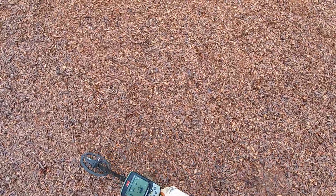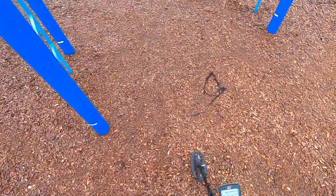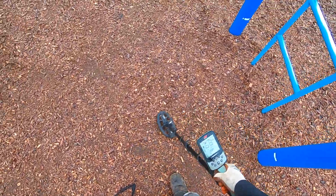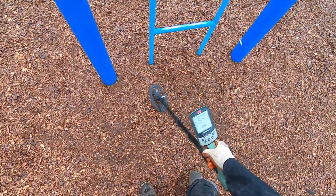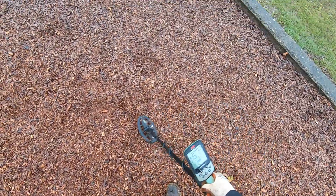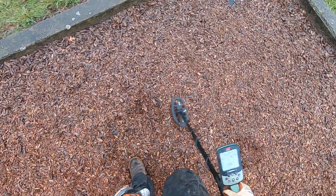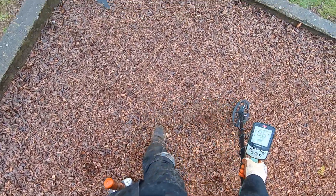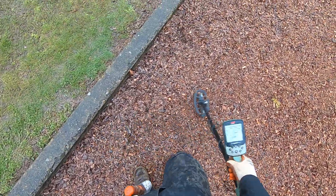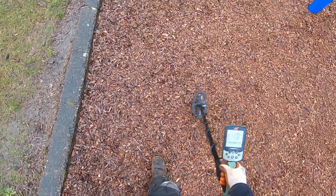Hit off some jewelry here or something. Now it's starting to smell again. We already hit on a lot of coins here. We're just trying to clean up a little bit, clean up the top a little bit here. It's getting a lot of falsing. I'm not running hot either — I'm only at 19 gain here.